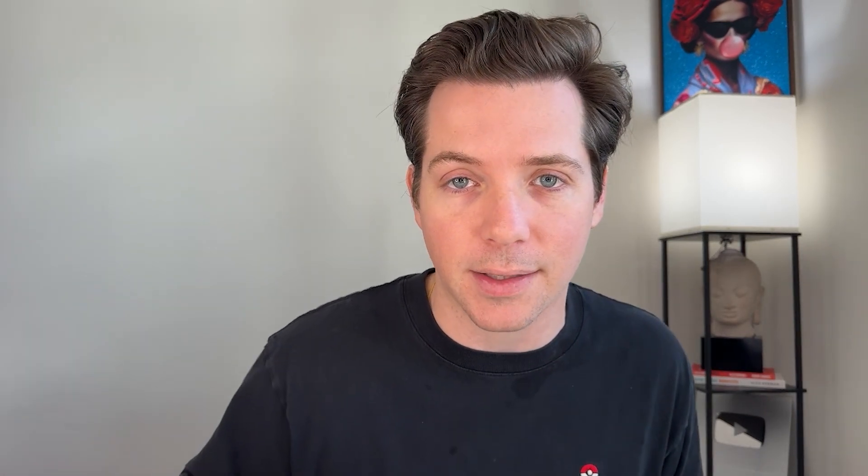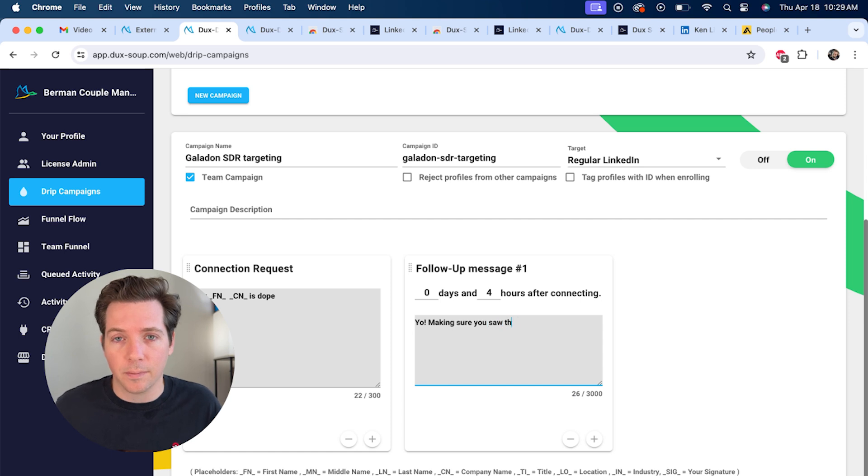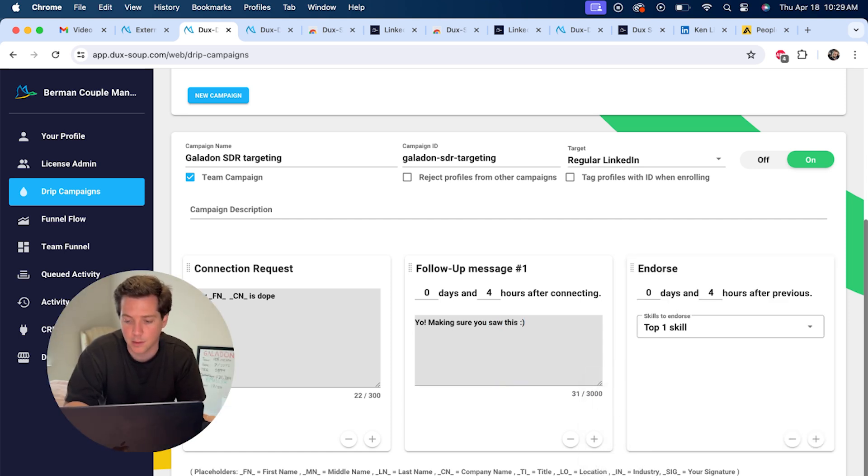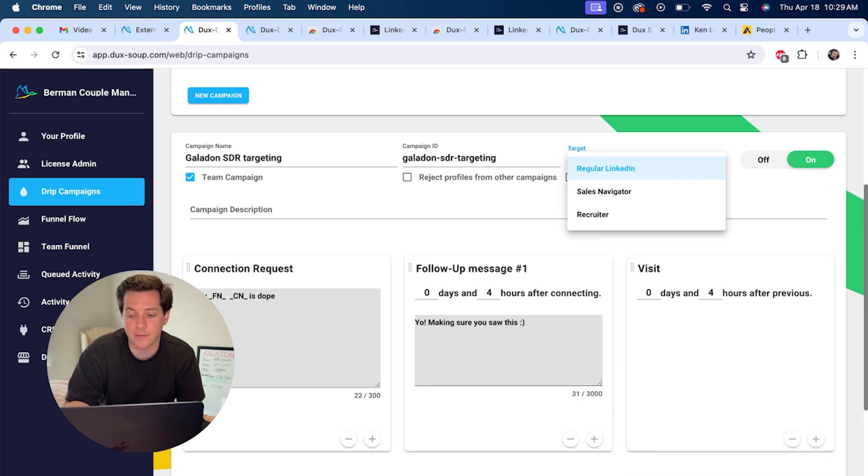The CN tag pulls in the prospect's company name. So if you're going to use a compliment like 'Hey, really love the work you're doing at Acme,' you'd use the CN tag and it would autofill that company name automatically. Here I'm quickly writing an outreach script that we can use. You can add even more follow-up messages, whatever you want. You can also endorse them and add their top three skills, or visit their profile. If you have Sales Navigator and in-mail credits, you can also send them an in-mail, which is a message that always goes through regardless of whether you're connected or not. That's another big benefit of using Sales Navigator along with Duck Soup. You can also follow their profile so they see your name come up more and more.